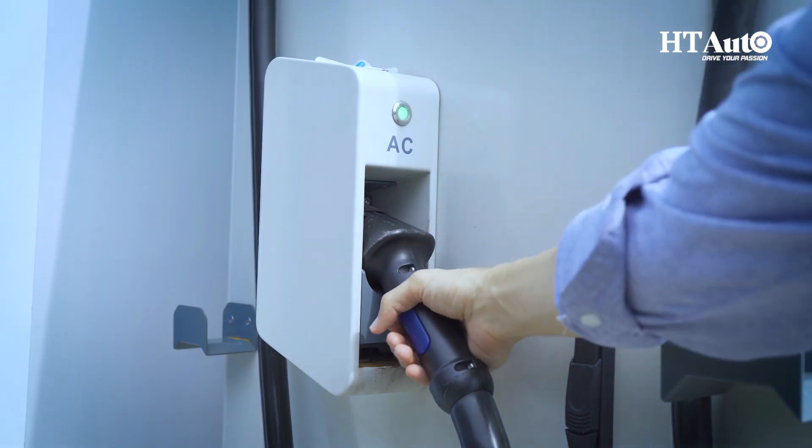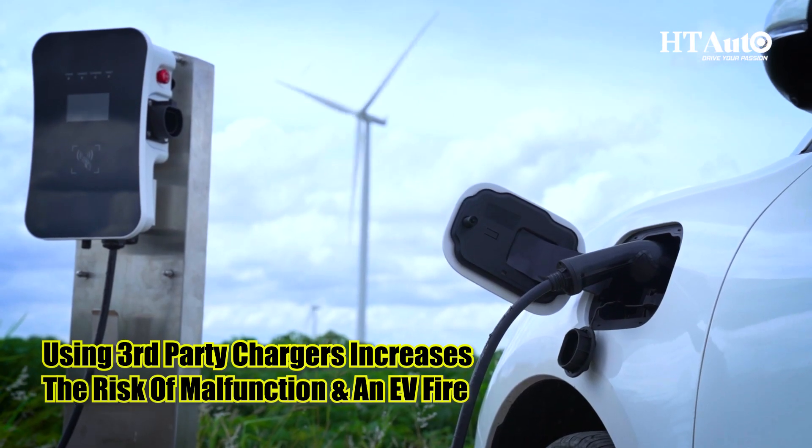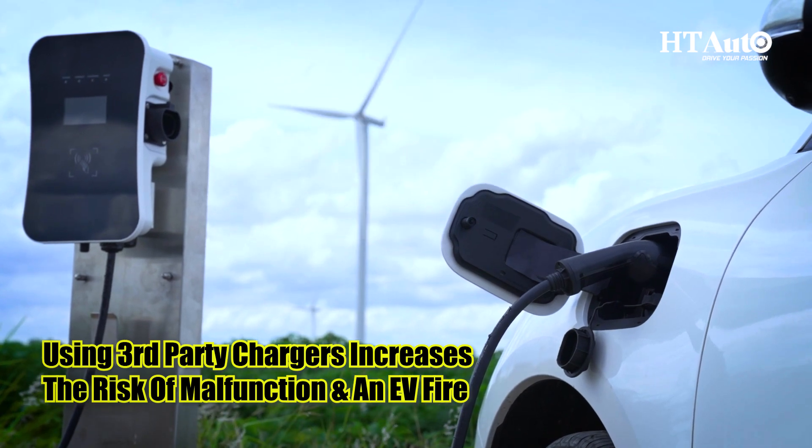Use the original charger. Using the original charger provided by the manufacturer of the EV is always advisable. A third-party EV charger may be tempting to buy as they are easily available and significantly cheaper, but using one increases the risk of malfunction and an EV fire.